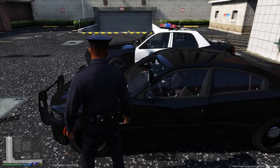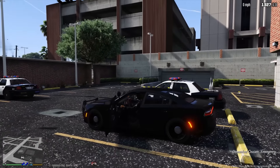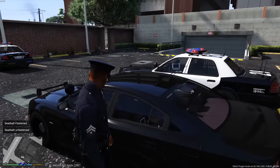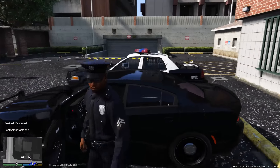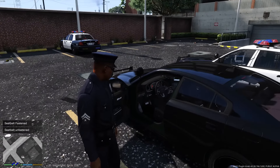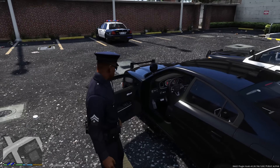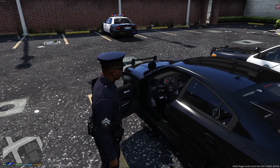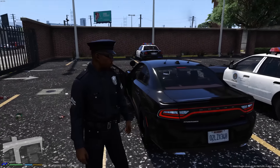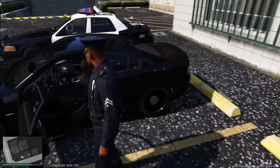I'll leave a link in the description. As you can see, it does have a police interior with police equipment inside of it, and the doors actually do work. Now there is a slight bug where you can see through the interior on the driver's side, and for whatever reason the taillights stay on. But other than that, it seems like a pretty solid model.